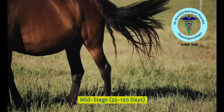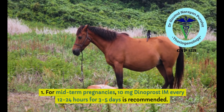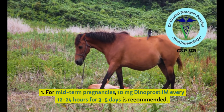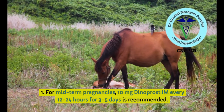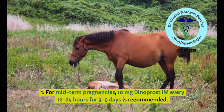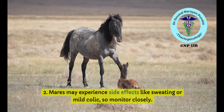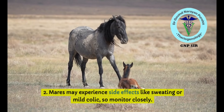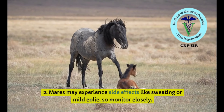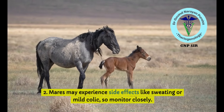During the mid stage — 35 to 120 days — 10 mg dinoprost intramuscularly every 12 to 24 hours for 3 to 5 days is recommended. Warn the owners about side effects: mares may experience sweating and mild colic. Monitor closely and warn the owner about serious potential side effects, which may be transient but can sometimes lead to problems.